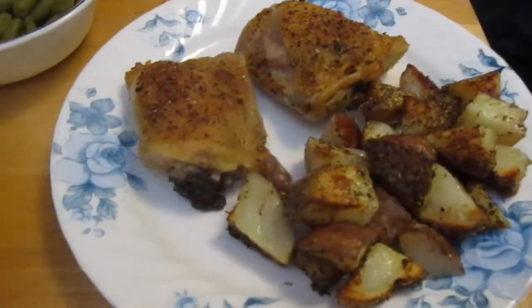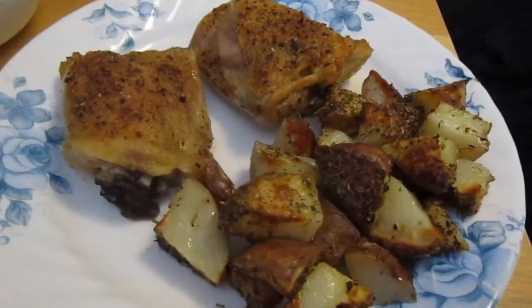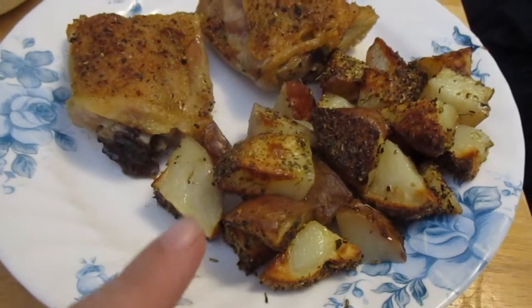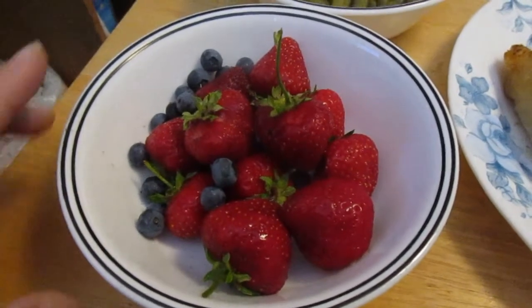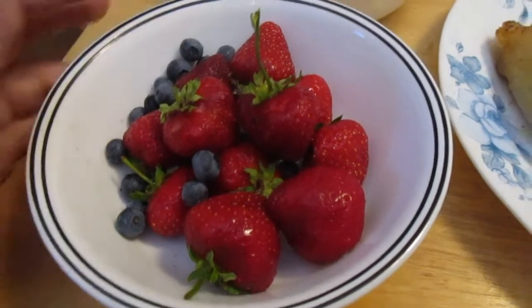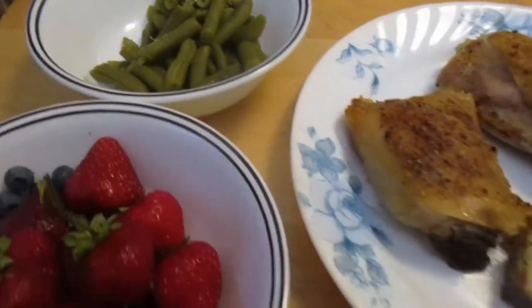Tonight's dinner is baked chicken with garlic and Italian seasoning, roasted red potatoes with Italian seasoning, salt and pepper, strawberries and blueberries from the garden — these are the first blueberries of the season — and then green beans, homegrown and home-canned from last year.